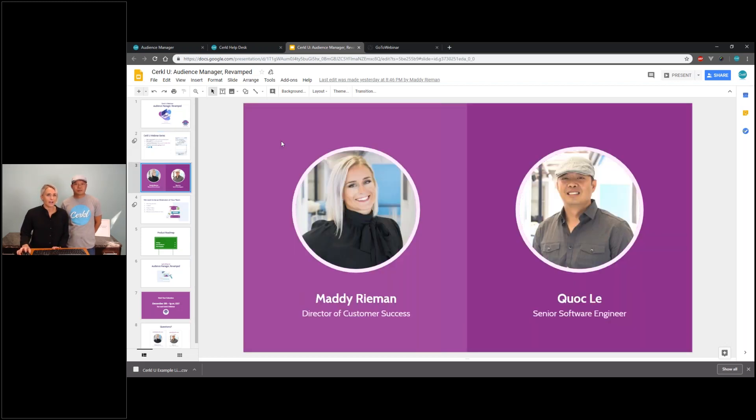I'm very excited today because I have one of my favorite people here at Circle — Kwok. He is one of our senior software engineers. Kwok and I have been working at Circle for about three and a half years. When I first started at Circle, he was one of the only software engineers besides Tarik, our CEO at the time. So it's an honor to have him on this webinar today.